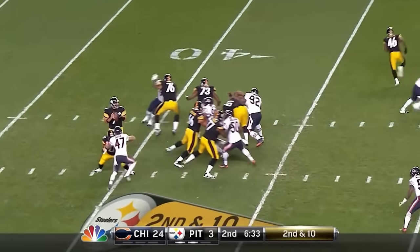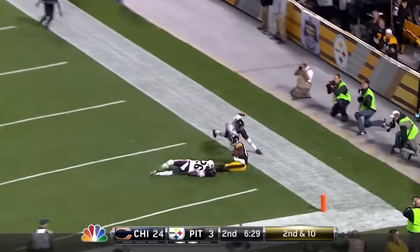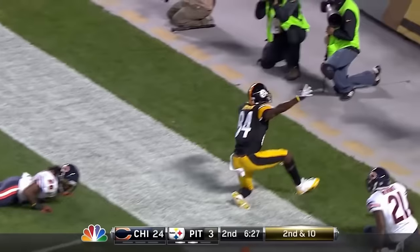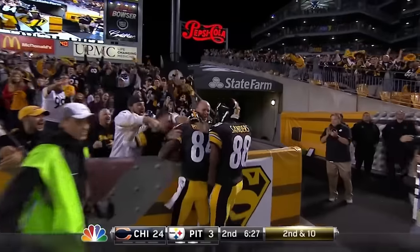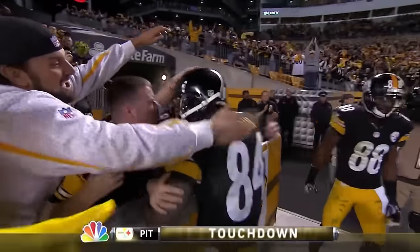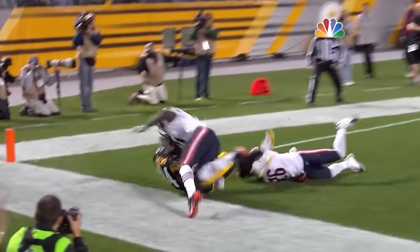Here comes the blitz — picked up, then going deep, and it is caught in the end zone by Brown! Touchdown, Pittsburgh! Goes up over the smaller Tim Jennings — brilliant.